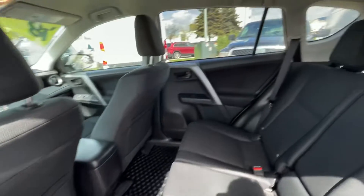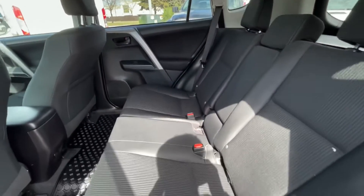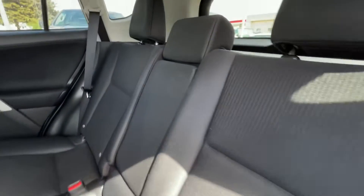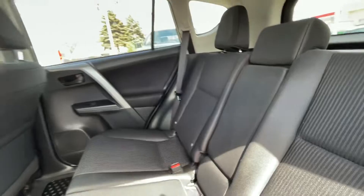Get me into the rear here. Lots of space. 60-40 folding rear seats. Got your cup holders in the middle there.